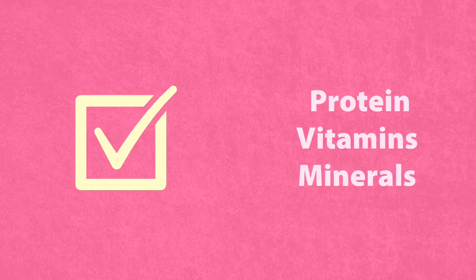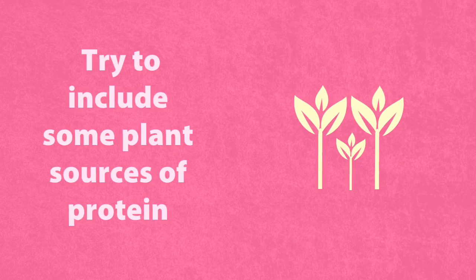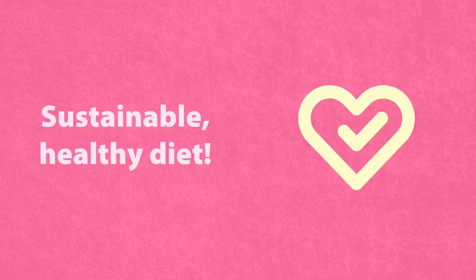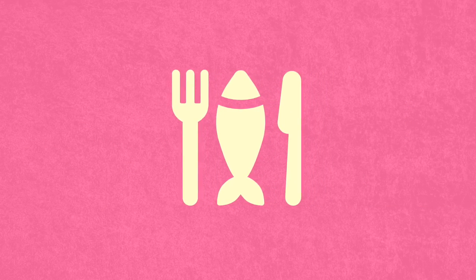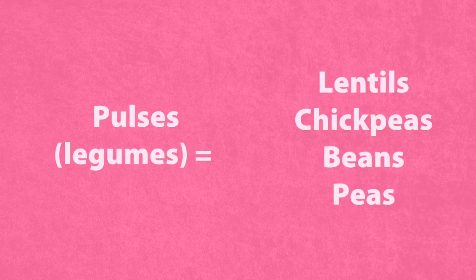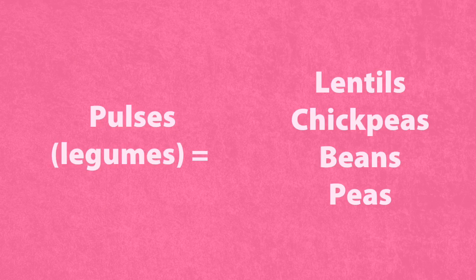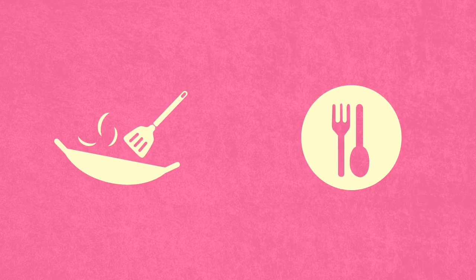These foods are sources of protein, vitamins and minerals. We should include some plant sources of protein in our diet, like beans and nuts, as they can play a vital role in a sustainable, healthy diet. Don't forget to choose fish from sustainable sources. Pulses, or legumes as they are sometimes called, include foods like lentils, chickpeas, beans and peas. Other vegetable-based sources of protein include tofu or bean curd, textured vegetable protein and mycoprotein.